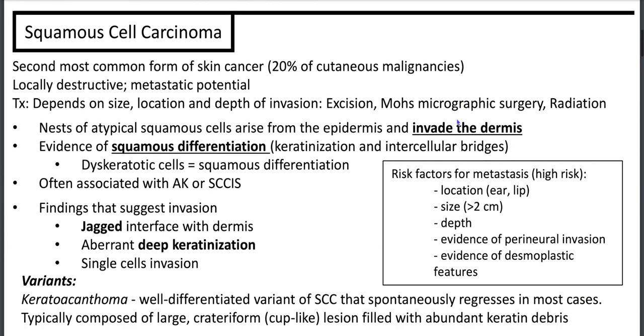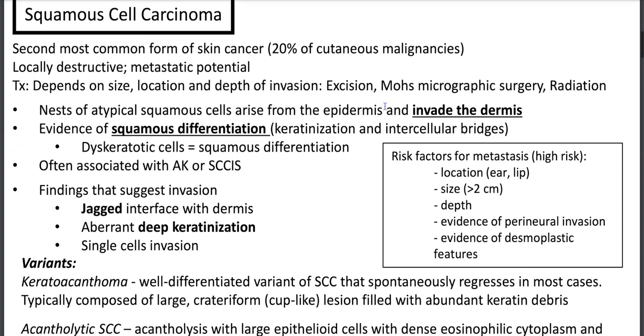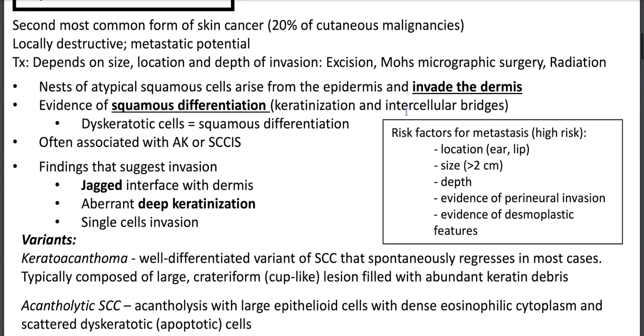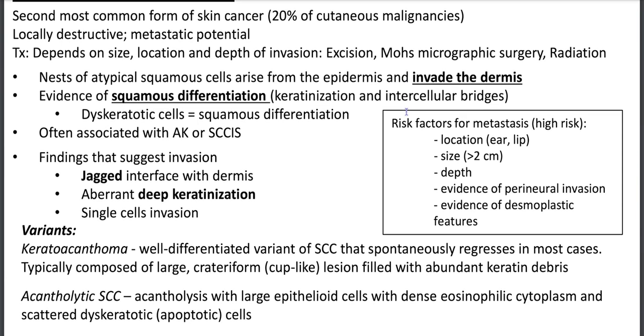Squamous cell carcinoma is the second most common form of skin cancer, 20% of cutaneous malignancies after basal cell carcinoma. It's locally destructive with metastatic potential. Depending on size, location, and depth of invasion, treatment may include excision, Mohs micrographic surgery, or radiation. You'll have nests of atypical squamous cells with paradoxical maturation — very eosinophilic cells that invade the dermis — with evidence of squamous differentiation, keratinization, and intercellular bridges. If features are not well-defined, classify as moderately or poorly differentiated.